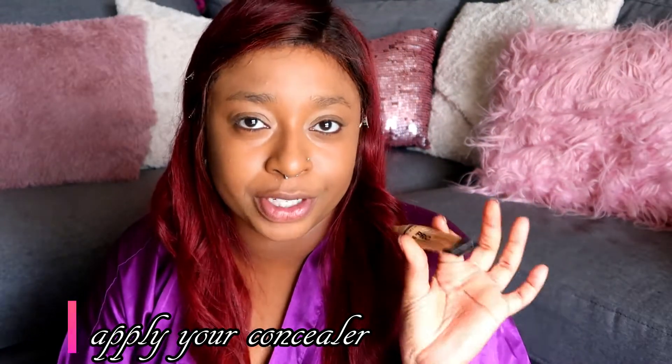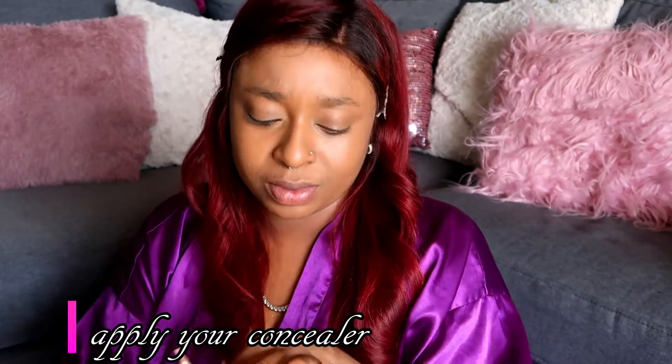So next what I do use is a Pro Concealer — I've been using this for years — by LA Girl. It's in Cool Tan. I basically wet it with the MAC Fix Plus just a little bit on this little spongy sponge, and I just go in.